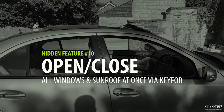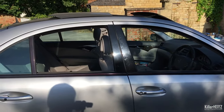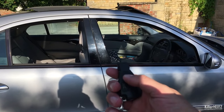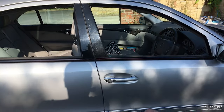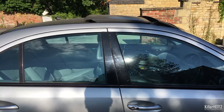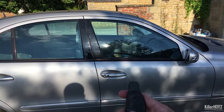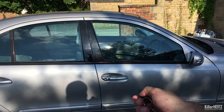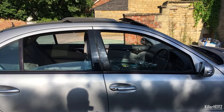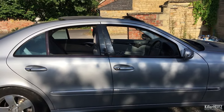We've all been there — you get out of your car and lock it, only to notice that the windows are down or the sunroof is open. Simply point the key fob directly at the little black sensor on the driver's door and hold the lock button down. Within one meter of the car, all windows will automatically close as will the open sunroof. You can also do the opposite and open everything back to previous settings by pressing and holding the unlock button, pointing at the sensor — very useful on a hot day.